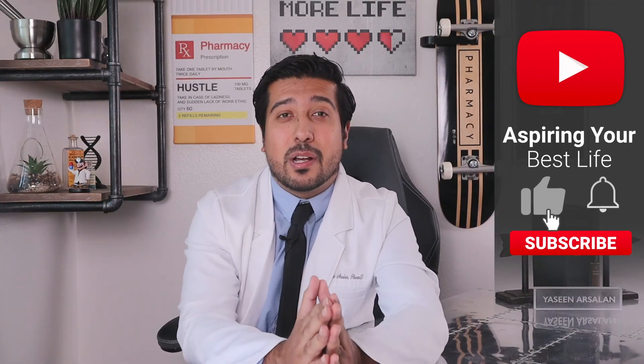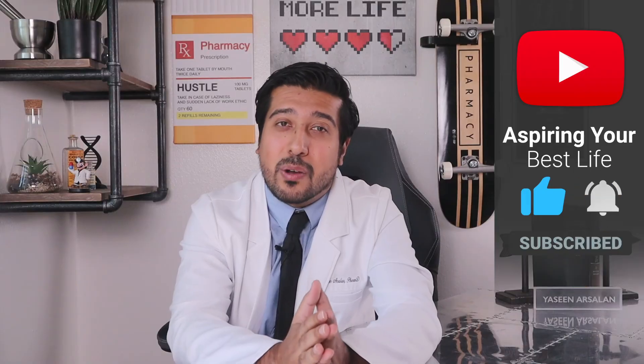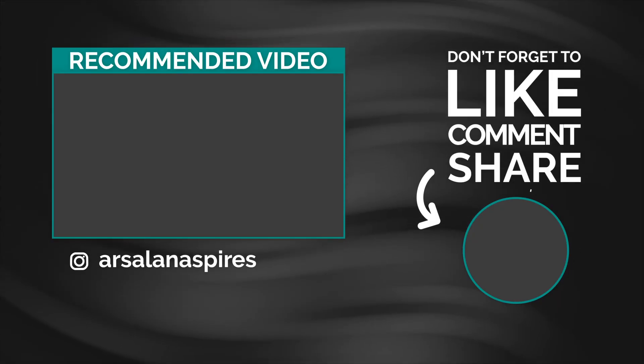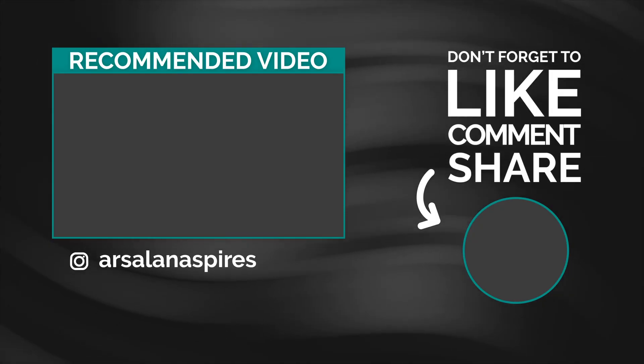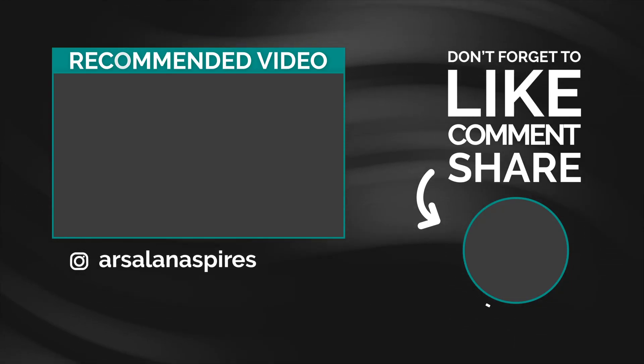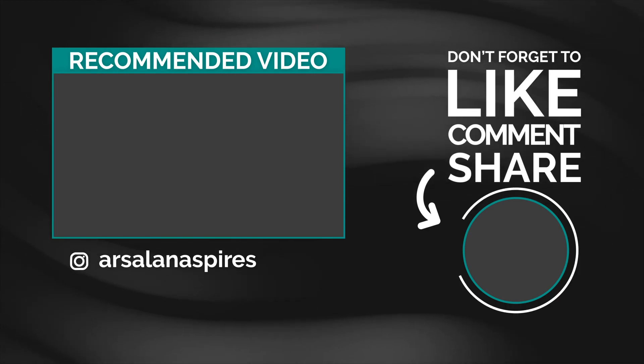I hope this video was informative and helpful to you. I may have not covered all your questions, so feel free to comment below what you thought and let me know if you enjoyed this video. Thanks for staying tuned all the way to the end. I hope this was of value, and as always, I'll see you on the next one.